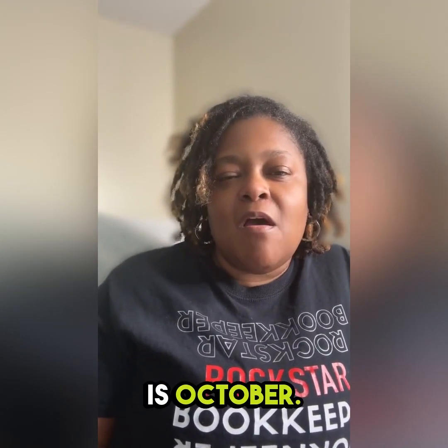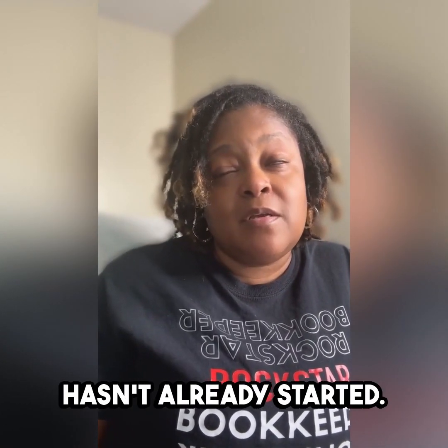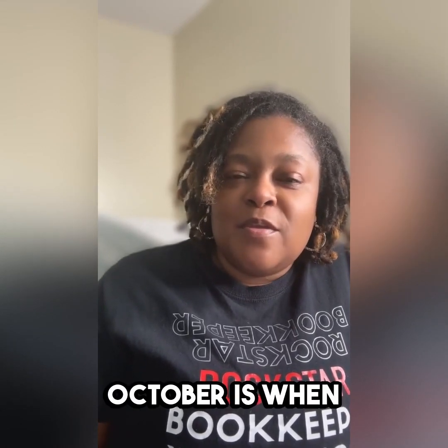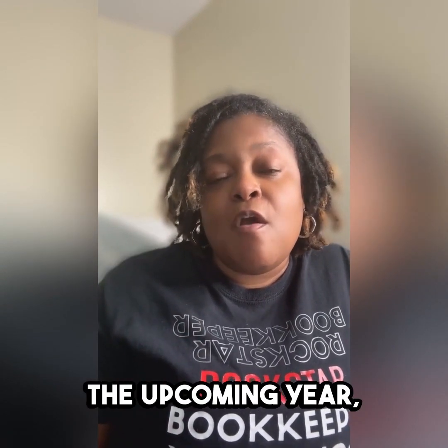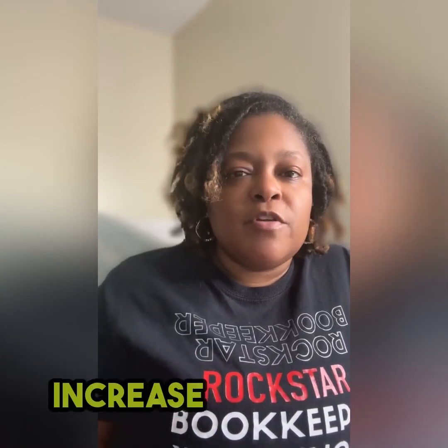It is October, it is the fall, and it's officially budget season for anyone who hasn't already started. Some people have started in September, which is not a bad thing — the earlier you start, the better. But for those of us who are late to the game, October is when we typically do the budget. And typically when a business starts looking at doing their budget for the upcoming year, one of the main things they're looking for is to cut costs, because they want to increase cash flow and increase profitability.